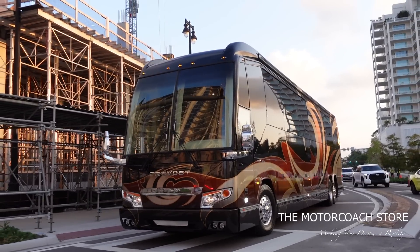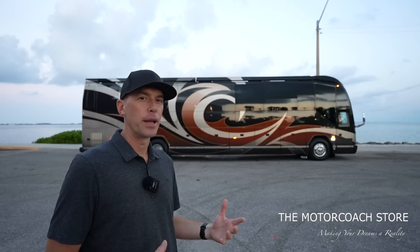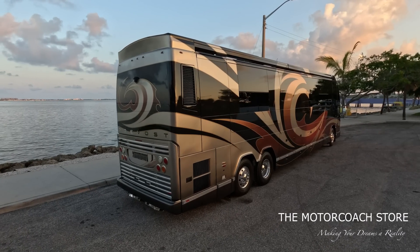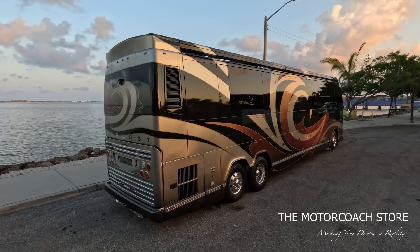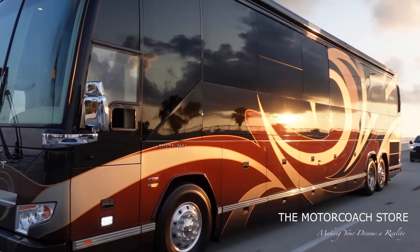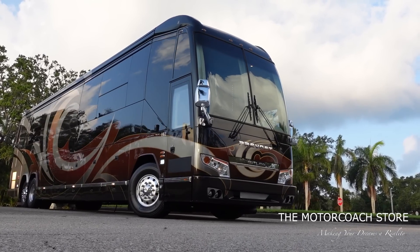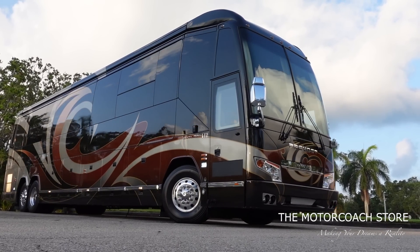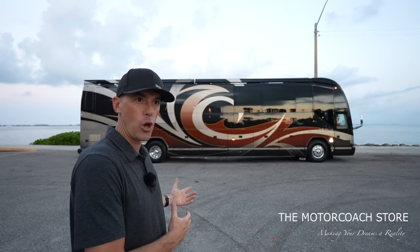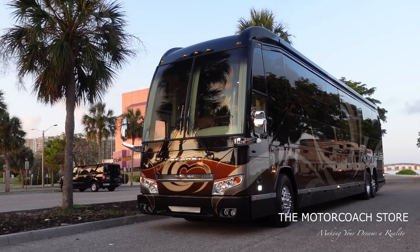Those of you that have followed the channel know I'm a huge fan of Emerald Luxury Coaches out of Stephenville, Texas. Emerald is a sister company or partner company of Outlaw Conversions, which is a well-known company in the equestrian and living quarters horse trailer world. In the 2000s, Outlaw started converting Prevost buses, and then around 2016-2017 they started Emerald Luxury Coaches.